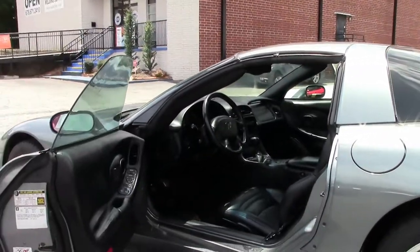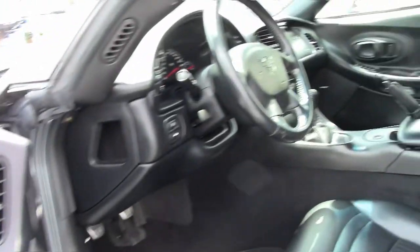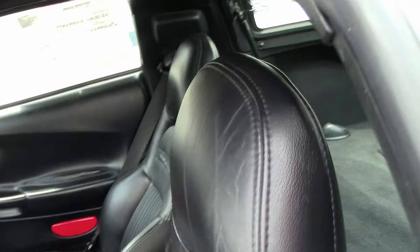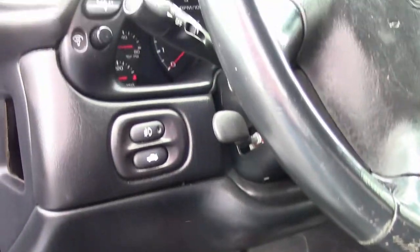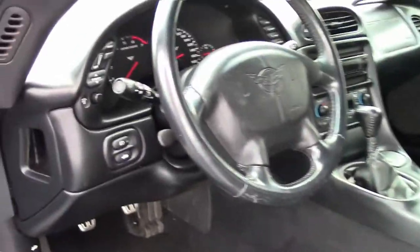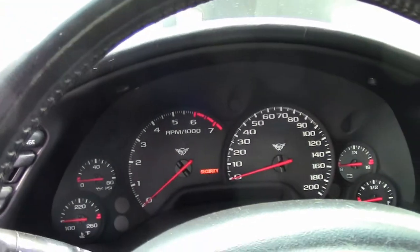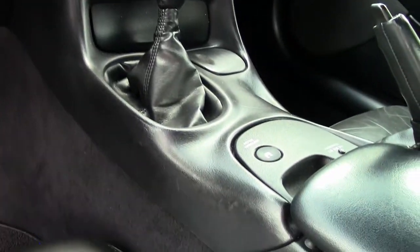The interior has been very well kept. We do have the C5 logoed mats. On the seating I do also want to point out a small blemish here. This is a heads up display. It does have an aftermarket stereo in it, dual zone climate control, power everything, and it is a stock LS1 350 horsepower car.